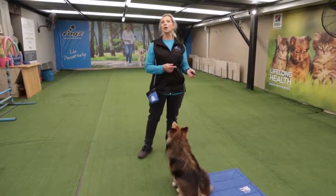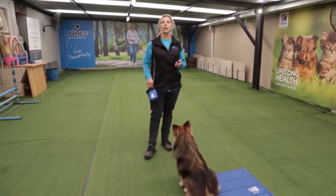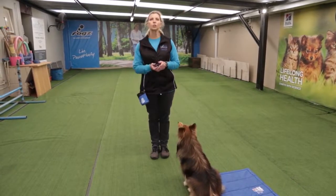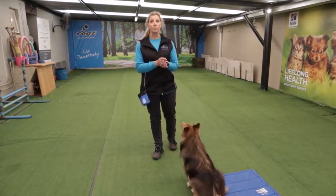Now with sit obviously comes the lying down position. Wherever my puppy is next to me, I just want to give him a command to say lie down — whether it's to the left, to the right, or in front of your puppy.